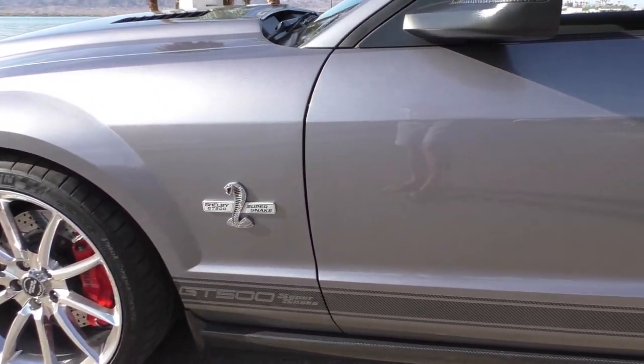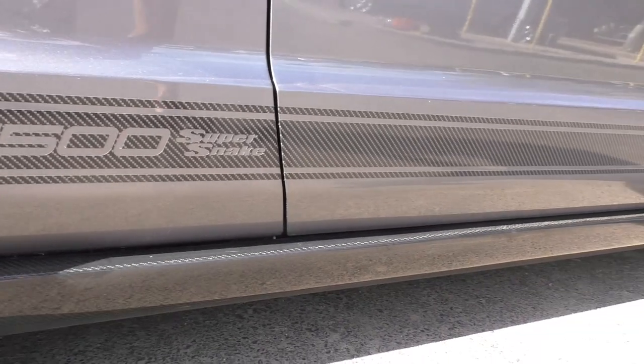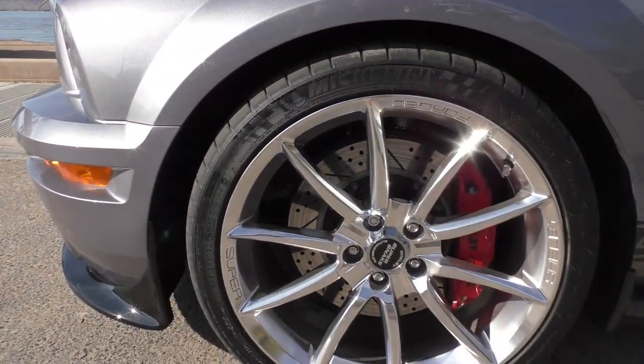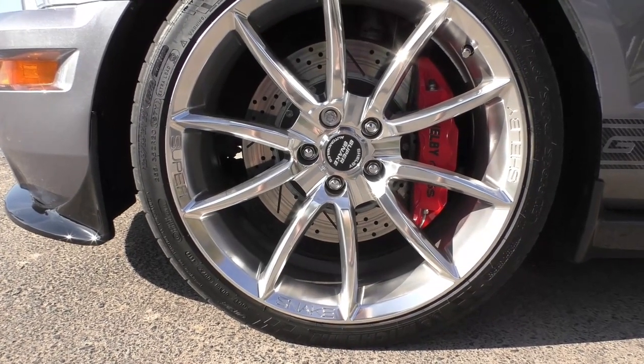The carbon fiber rocker panels here, the GT500 Super Snake stripe on the bottom is also carbon fiber look. GT500 Super Snake badges — again, car number 132. The upgraded brake calipers are right there.